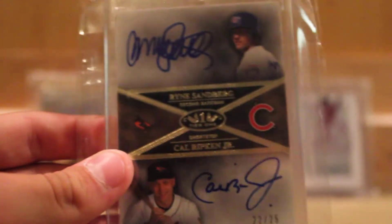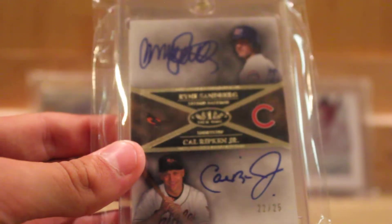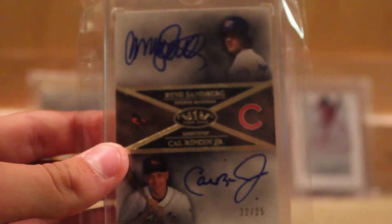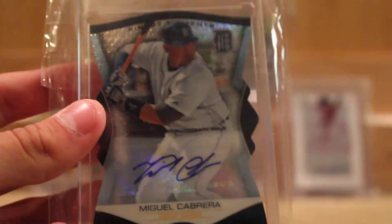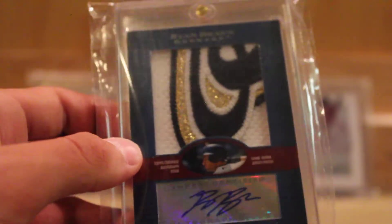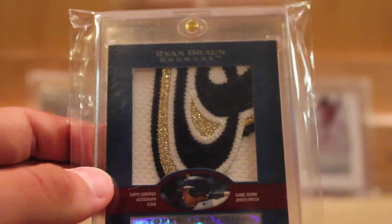I will be looking to move the Reggie Jackson more than others. Ryne Sandberg and Corey Seager dual auto numbered out of 25 — mostly looking to sell this one, same with the Aaron, but it is for trade; numbered 22 out of 25, both on-card. Miguel Cabrera auto die-cut numbered out of 25 from Finest — I'd be looking to move that for another Cabrera, but anything else is probably a no. Ryan Braun jumbo patch auto out of 15 — might as well hold on to this one too; really sick.